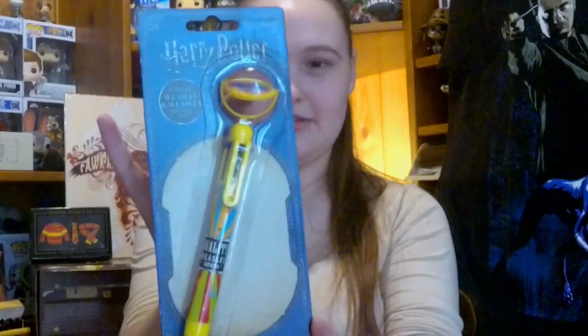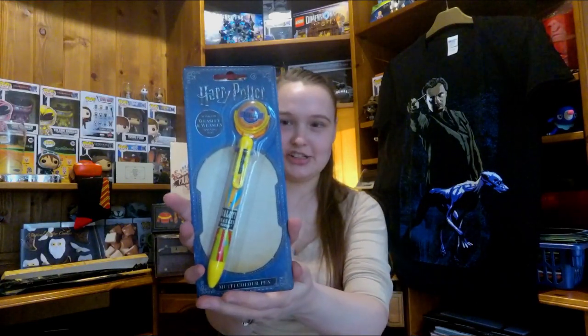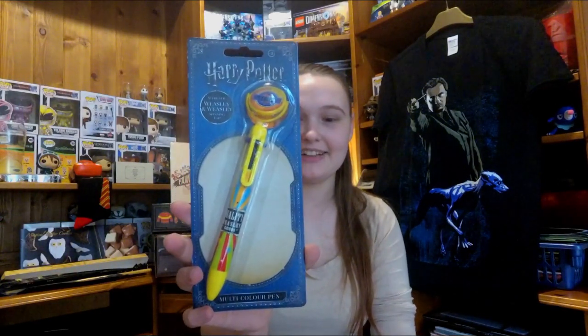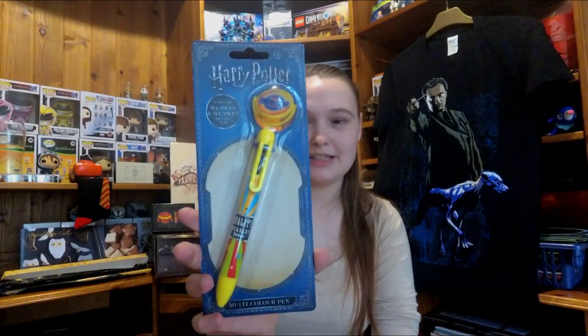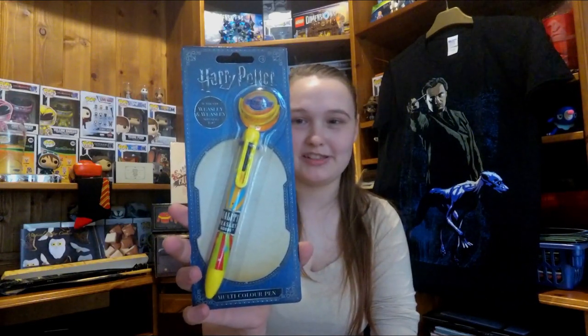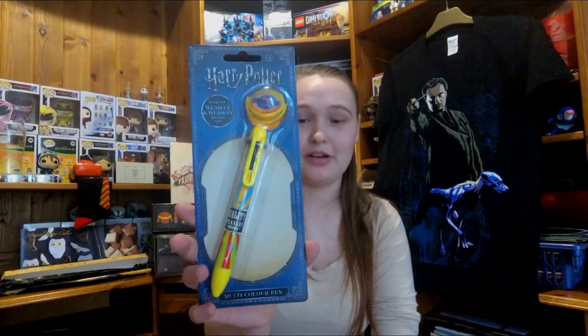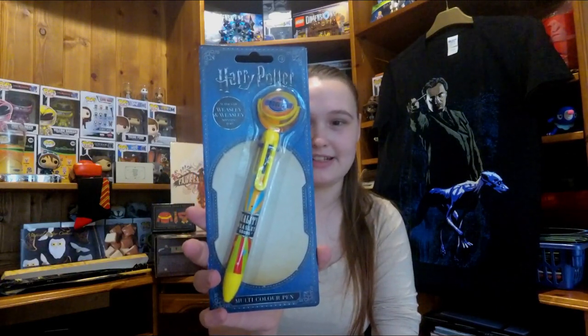Our only official item for this month is the authentic Weasley & Weasley spinning top pen — this actually spins. It's one of those pens where you've got the little different pulleys in order to change its colour. This is priced at £3.99 and I think that's a very good price. Pens can be a little bit expensive, especially fun ones where you can have multiple colours at once, and it is an official item as well, which ups the price a little bit.